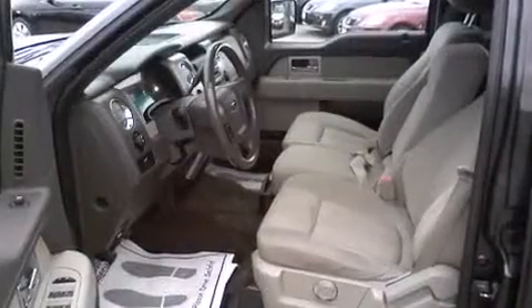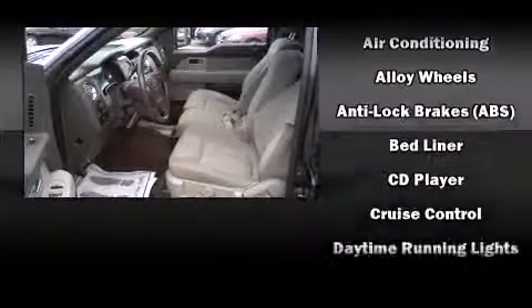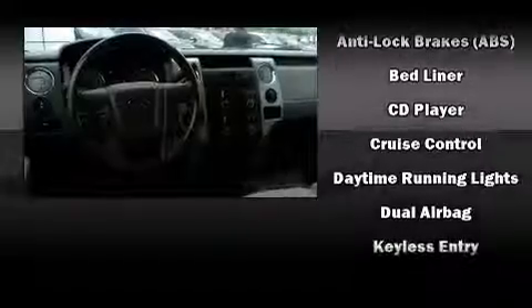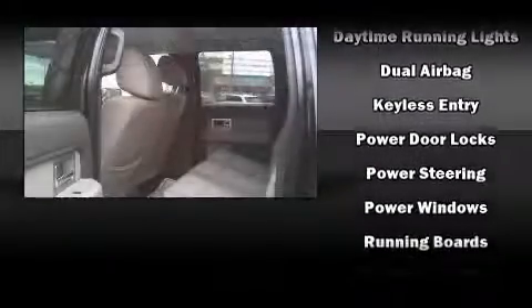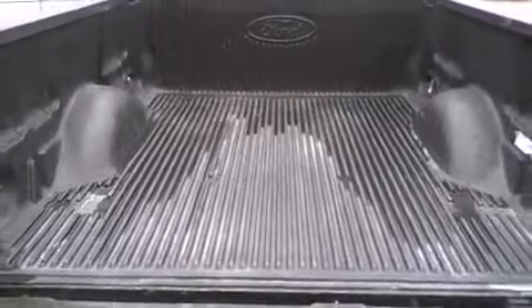Airbag head curtain airbags, traction control, a panic alarm, and four-wheel disc brakes with ABS. Electronic stability control ensures solid grip atop the road surface no matter how challenging the driving conditions.